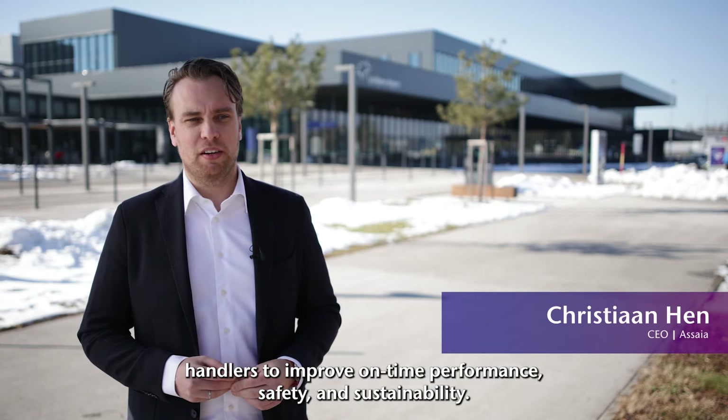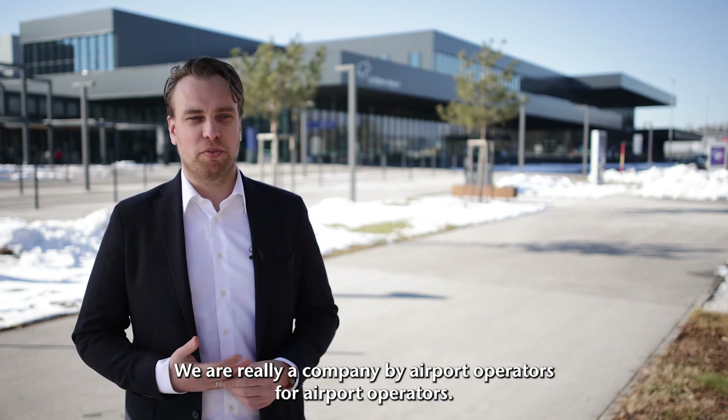We're an aviation technology company helping airports, airlines and ground handlers to improve on-time performance, safety and sustainability, and we're really a company by airport operators for airport operators.